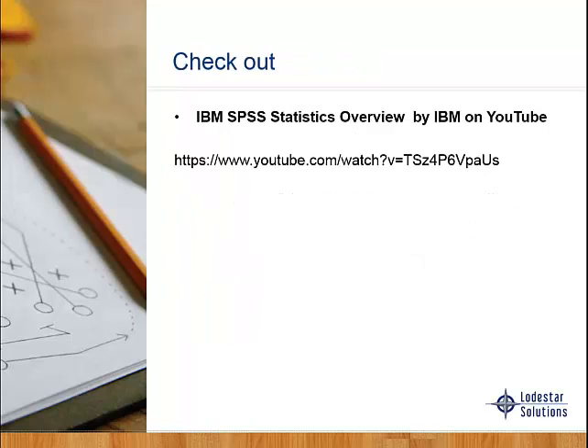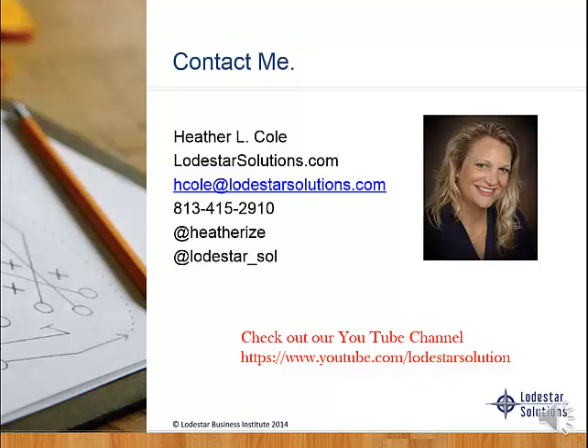If you want to learn more about IBM SPSS Statistics, you can go to YouTube — IBM has a short video you can watch, and you can search for 'IBM SPSS Statistical Overview.' If you want more information on integrating TM1 or SPSS Statistics, please feel free to contact us. You can reach me directly at hcole@lodestarsolutions.com, follow me on Twitter at HeatherEyes, or follow our organization at lodestar_SOL. We're constantly updating our YouTube channel, and if you have ideas on what you want to see, share them with us. We hope you found this informative — thanks and have a great day.